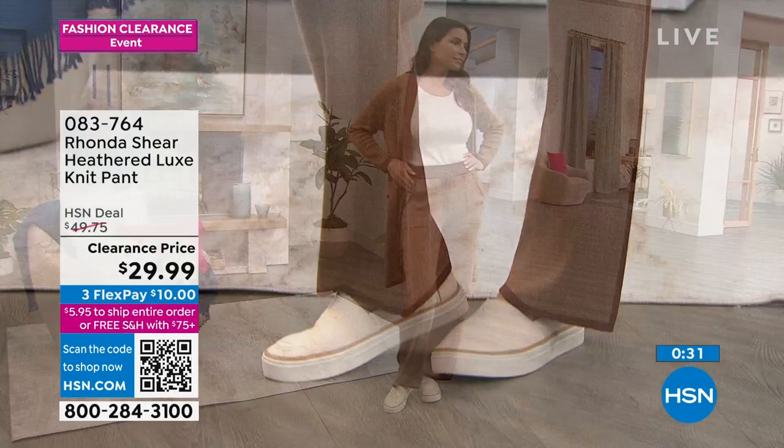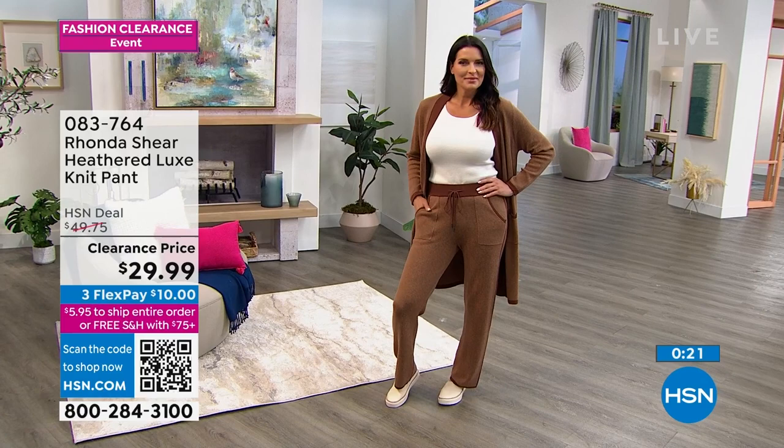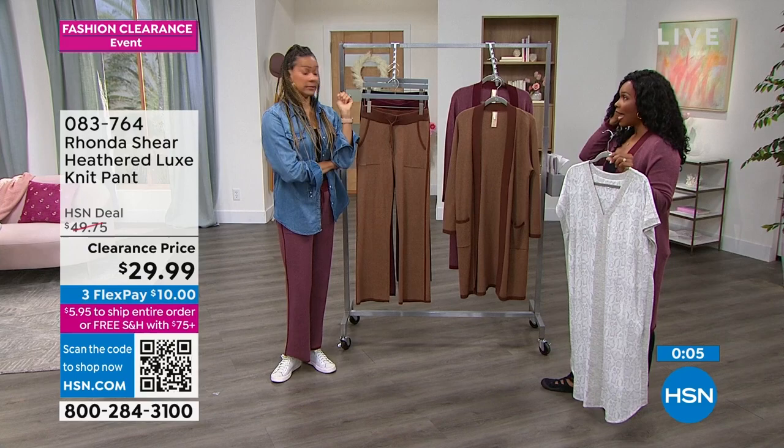If I get the pants and the top, that's about $20 on FlexPay. Then the other two pieces are about $16. So I've already got two complete outfits for about $36, with only $5.95 for shipping. That's what clearance is about!